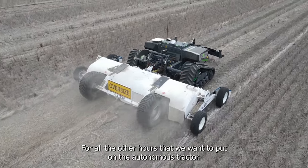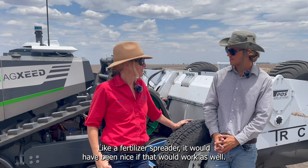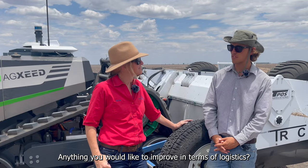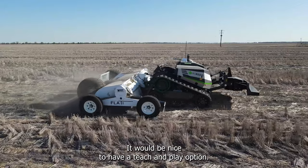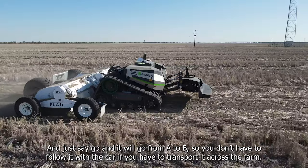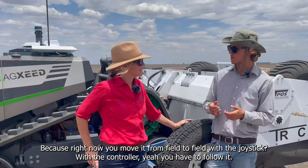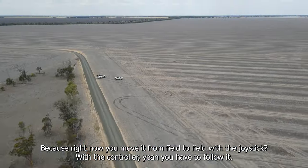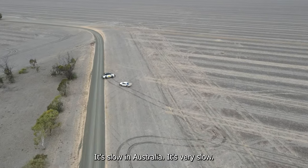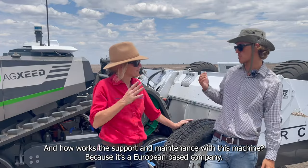We would probably need an extra autonomous tractor for all the hours we want to put on it — like a fertilizer spreader, that would be nice, but that's future. It would also be great to have a teach-and-play option where you first drive the route yourself and then just say go and it travels from A to B autonomously, so you don't have to follow it with the car. Right now you have to follow it with the joystick, and at 10 kilometres an hour across a big Australian farm that's very slow.